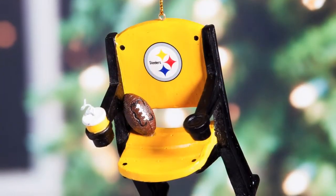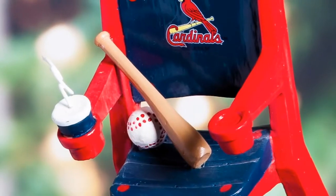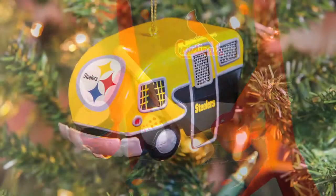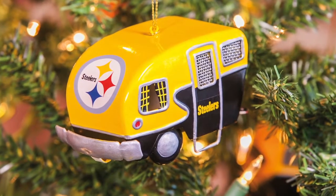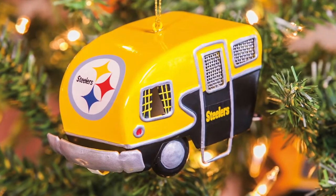Our popular team chair ornaments double as year-round items, as they can be set out as decorative accessories anytime. Our team camper ornament is a vintage take on a tailgating theme and also works year-round as it is not holiday specific.